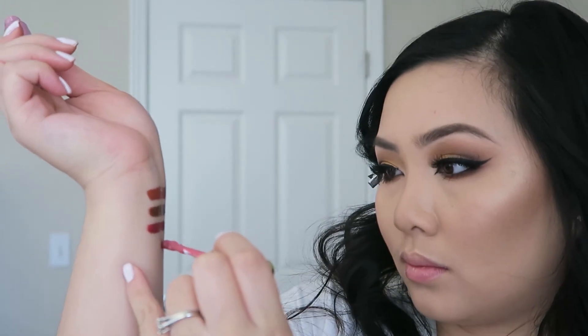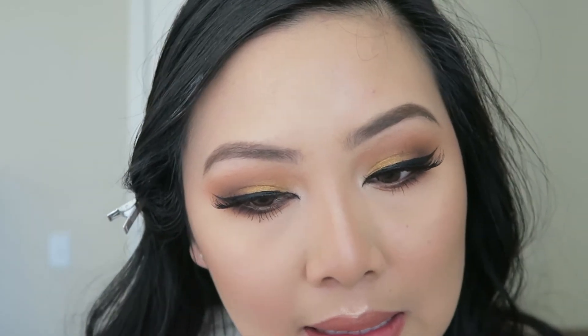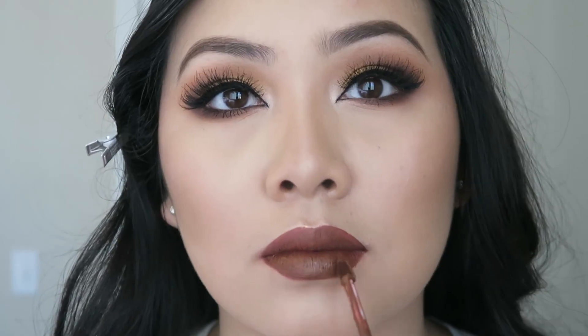Last but not least, the lips. I am first lining my lips with a liner in the shade Epic. I tried to incorporate a lot of affordable makeup in this video, and I also use a lot of affordable makeup brushes. Finally, I am topping it off with Gerard Cosmetics Hydra Liquid Lipstick in Mud Slide. And that's it — that's the makeup tutorial.